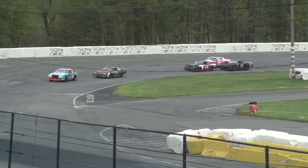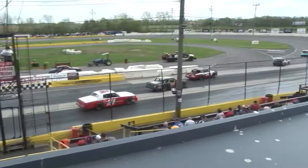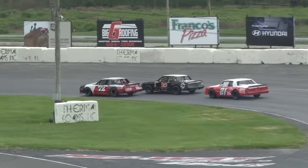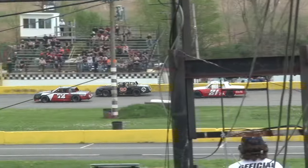Behind them, Bajkowski in the 72 has a horde of traffic to his tail and to his outside — they go three wide coming out of turn number four. Three wide behind them: Bajkowski, Walshins, and Mitch Friend, as Mark Hoke and Dan Dressel have just said see you later to the field.